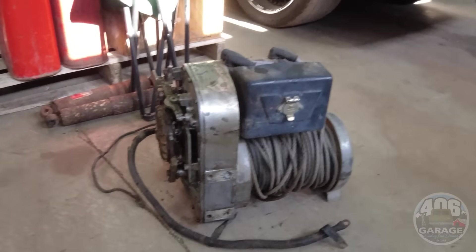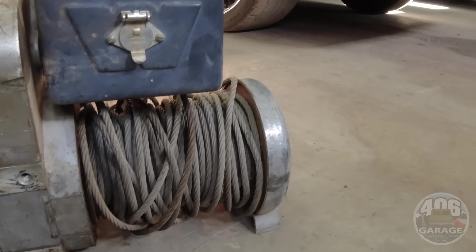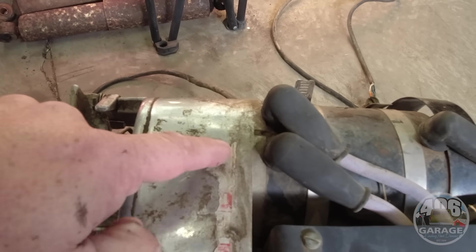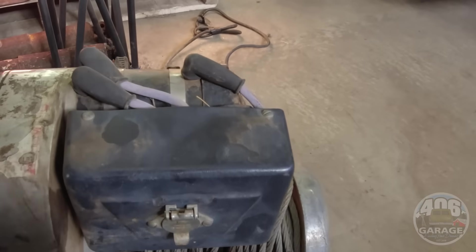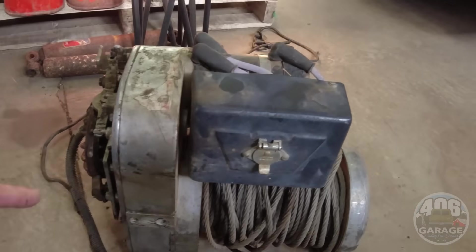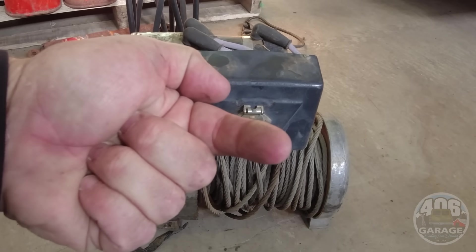Here it is — this is the winch, it's going on that truck. The technical number from the build: five nine six seven — it's what became the 8274. This is the OG from the 70s. Believe it or not, this all works 100%. We're going to clean it up, put new battery cables on it, remote and everything, and this thing is going on that LS truck.